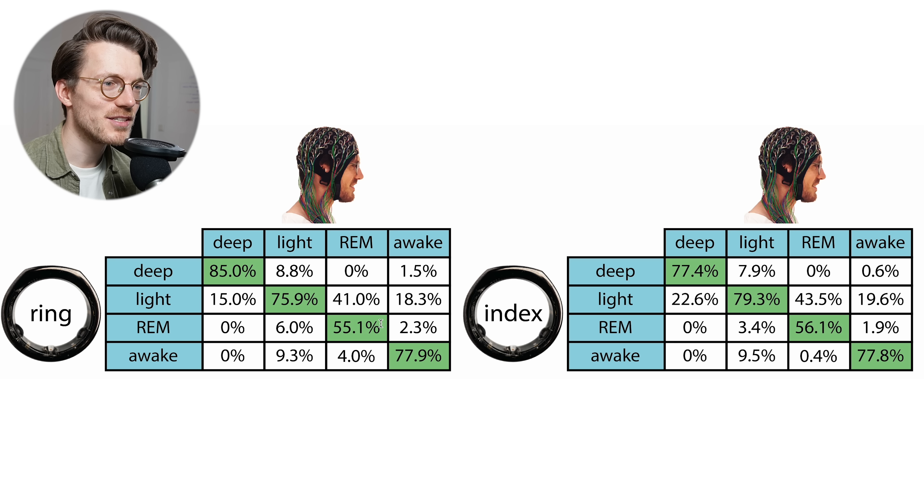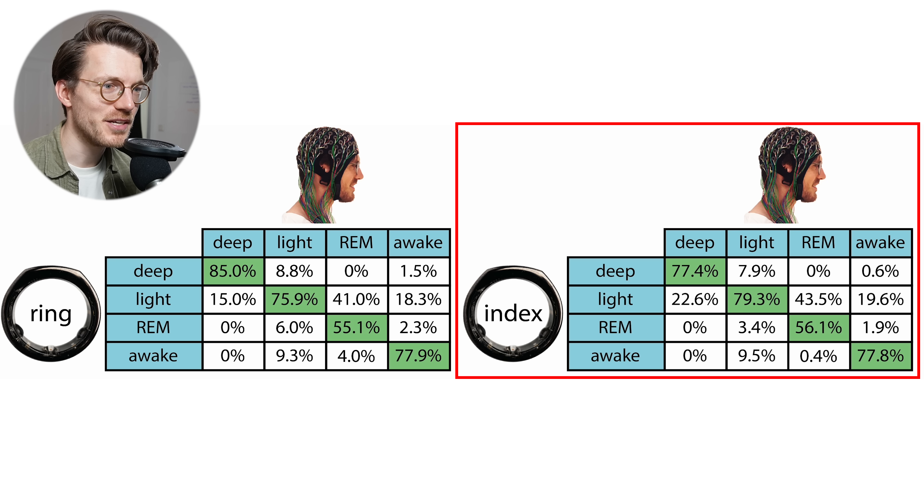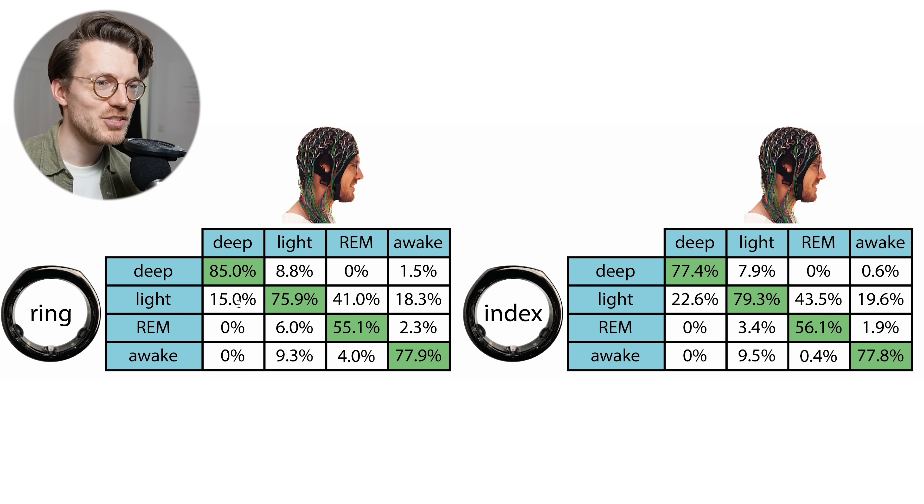On the left are the results for the Oura Ring on my ring finger, and on the right the results for the ring on my index finger. I only have two nights of data for this second ring due to battery issues on the third night. The patterns are very similar: deep sleep agreement is roughly the same though slightly lower at about 77% versus 85%, with all confusion again being with light sleep. Light sleep agreement is also very good at about 79% compared to 76%, and the confusion is mostly with deep sleep and awake time.